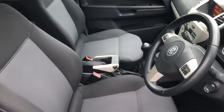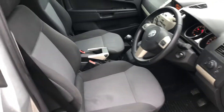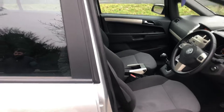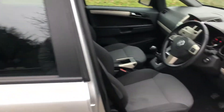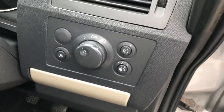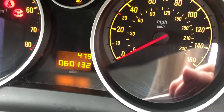It has cloth upholstery, nicely padded and very comfortable to sit in. The car will come with a service — an oil and filter change — and it does have quite a long MOT left on the vehicle, which will be shown on the advert. You can see the mileage on the display: 60,132 miles from new, which is really low.